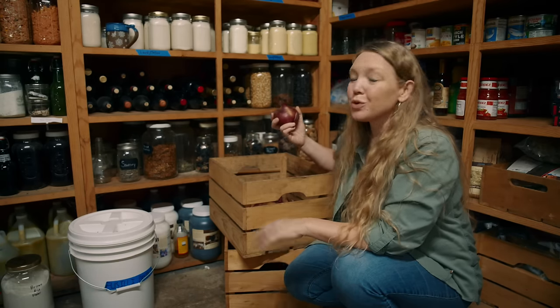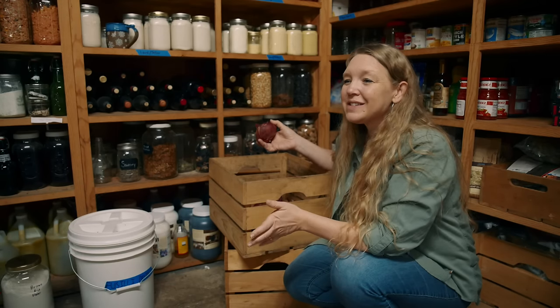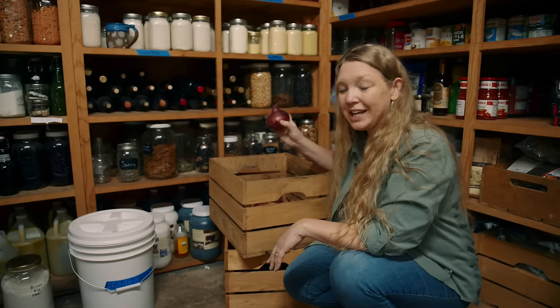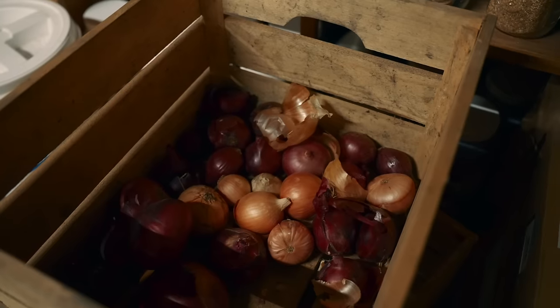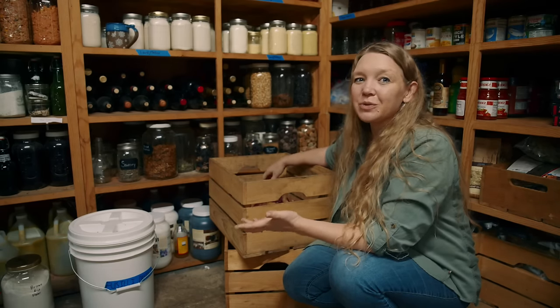We got nice big onions that stored really well, but we had a lot of problems with cats in the garden this year and they actually tore out whole chunks of rows of onions. So while the onions that survived did great, we had way too few come in, which is kind of sad because we've been growing all of our own onions for five, six, seven years now. This right here is the last of the onions. We're not going to make it through and I'm going to have to buy some.